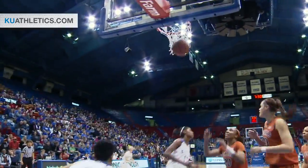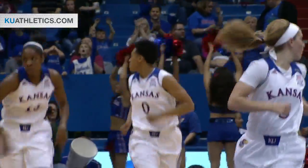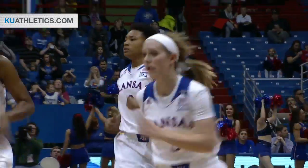Boyd now on the dribble, goes down the left side, up and good against two Texas defenders. Good dribble drive by Aja Boyd.